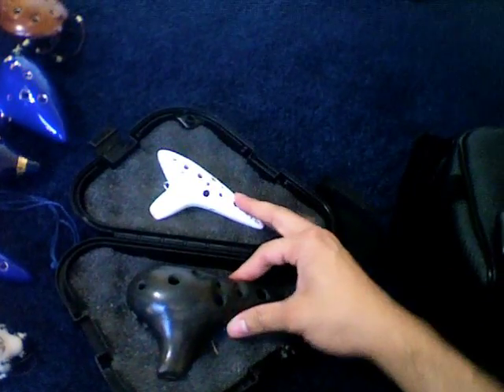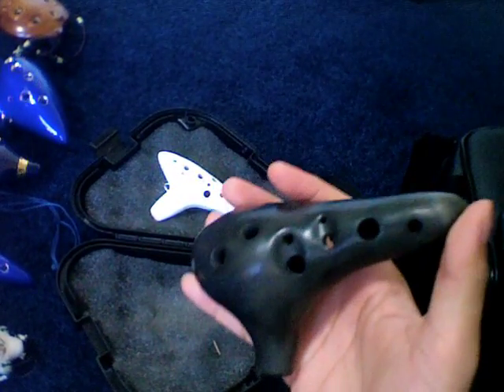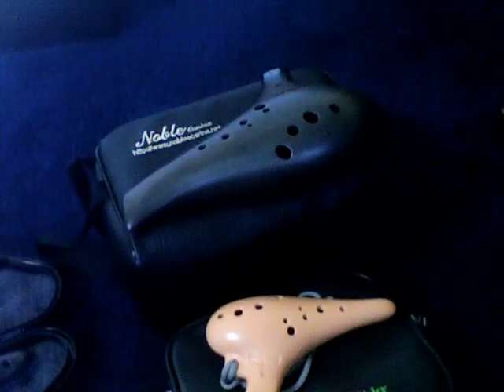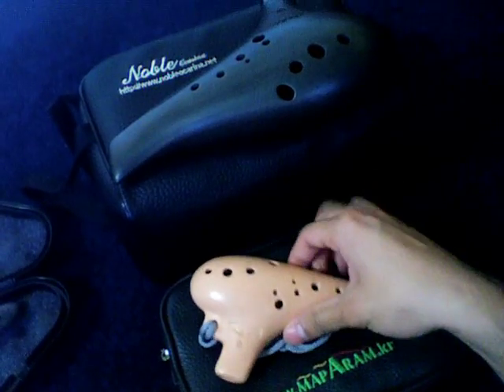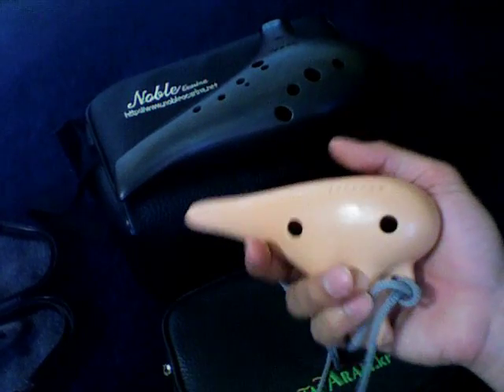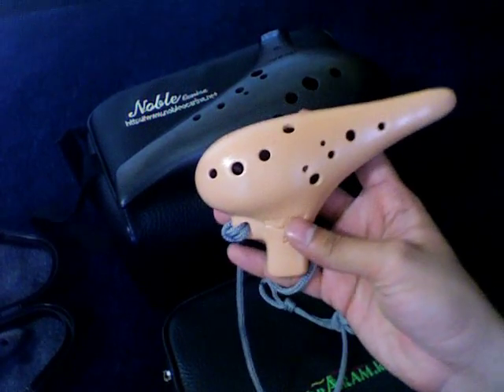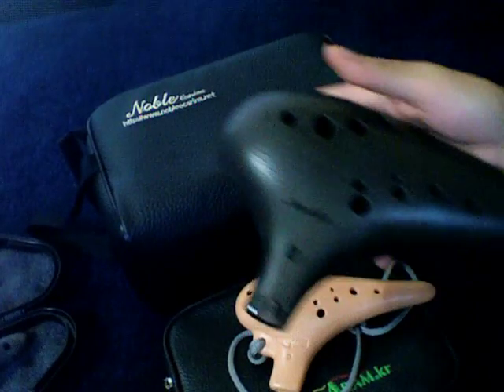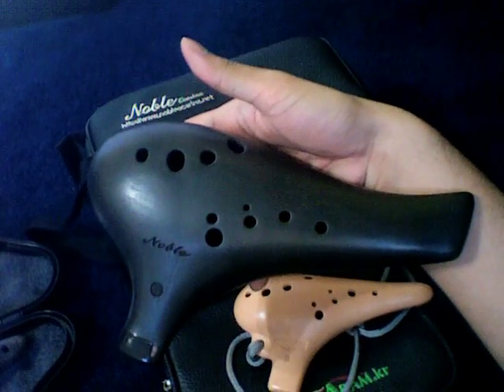Onto some of my favorite Ocarinas — these are from Japan. This is my Ogawa 12-hole Alto C, and my Akita Soprano C, or I believe it's an RT1C. Beautiful sounding. These two are from Korea: this is my Moparam Alto C, which has a very good tone for playing in live performances — very loud though. And this is my Noble Bass C, which is very cool.